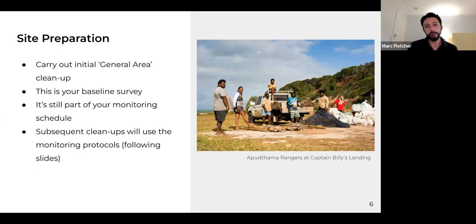Site preparation involves both a monitoring cleanup and a general area cleanup. The methodology involves conducting the cleanup at the level of detail required for rigour and consistency. If you've been doing cleanups as a matter of course, you'll be familiar with the general method. The first time you do this, it's actually your baseline survey to understand litter loads as they stand without prior monitoring. Subsequent cleanups will use the monitoring protocols we'll be talking about for the rest of the afternoon.